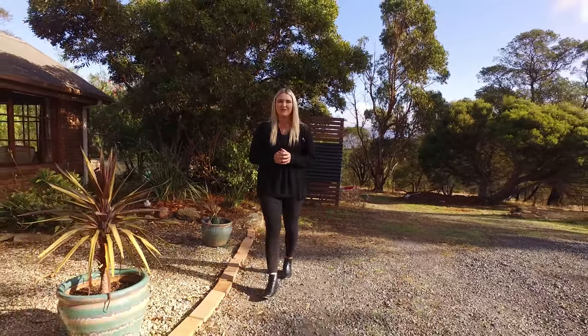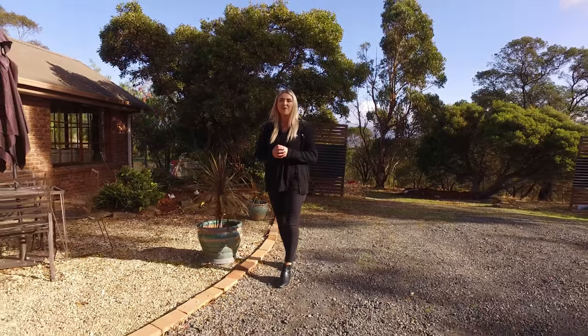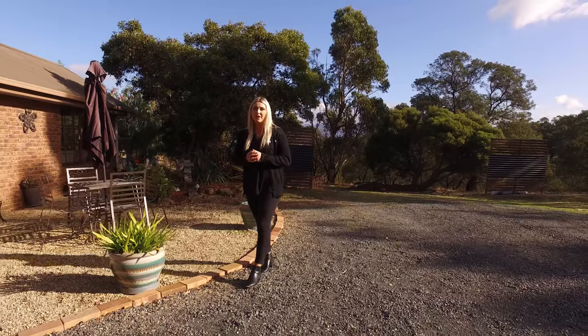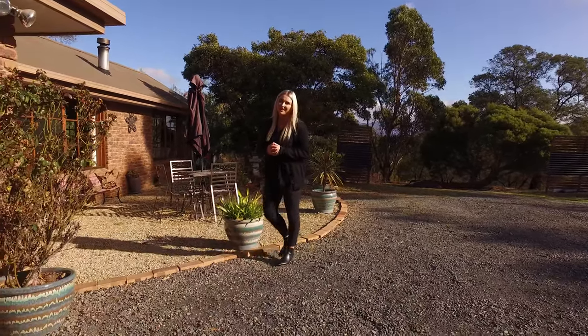Hi, I'm Nicola Post from Roberts Real Estate, and welcome to our new listing at 265 Baskerville Road in Old Beach. We've got a fantastic brick veneer home, three bedrooms with a large rumpus that could be converted into a fourth bedroom. Let's go in and take a look.